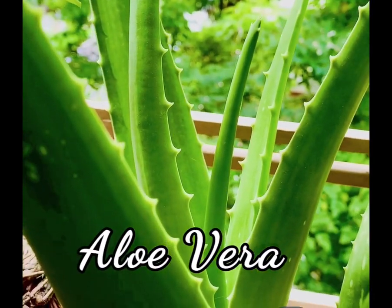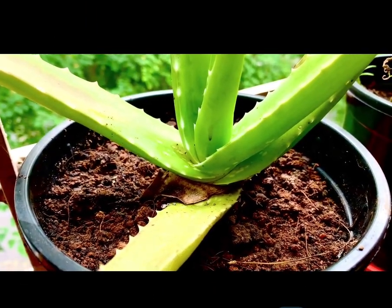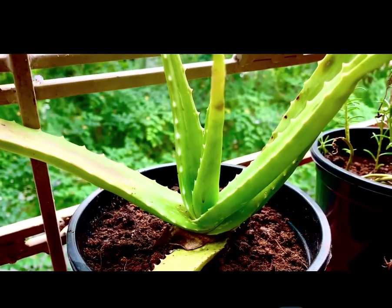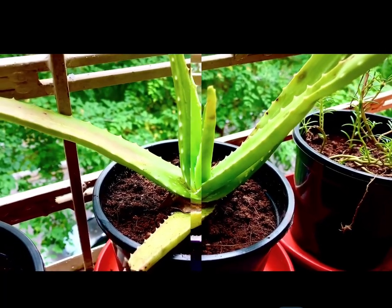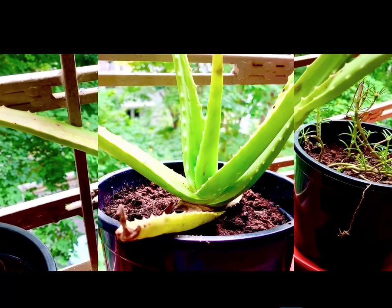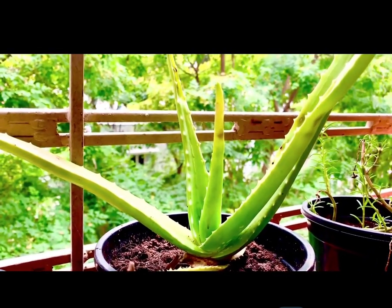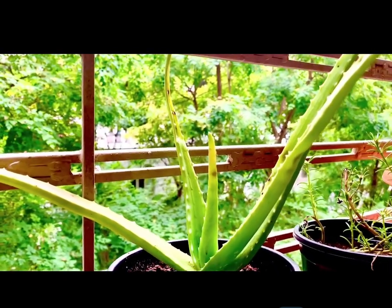The next plant is the miracle aloe vera. Aloe vera is a succulent plant species of the genus aloe. Aloe vera is being used extensively for the treatment of skin diseases and also for constipation. It is loaded with antioxidants and antimicrobial properties.